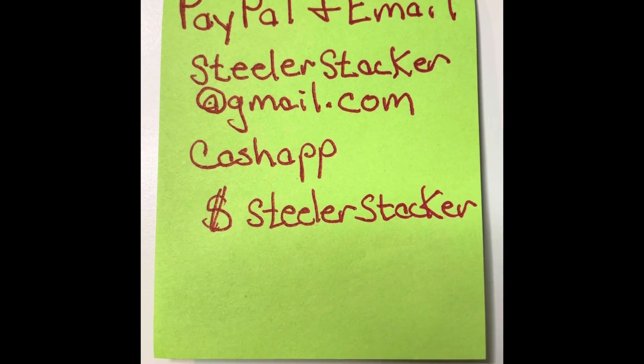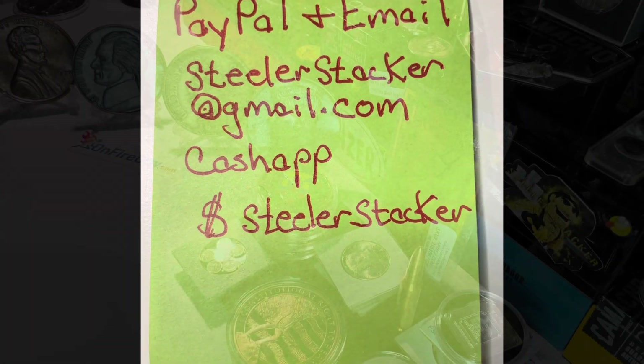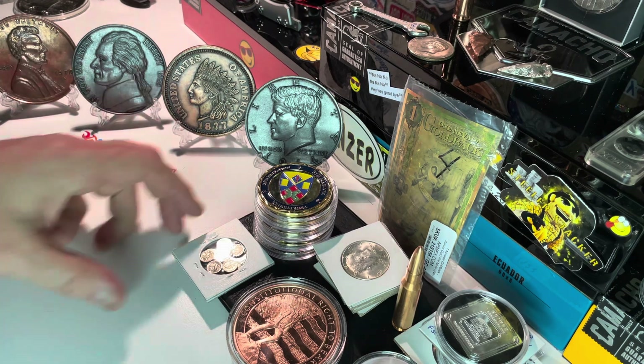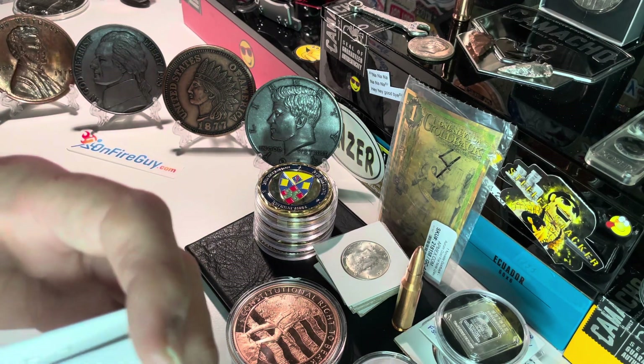Thank you for participating in my auctions — I appreciate each and every one of you. See you on Tuesday at 6 p.m. Hey everybody, what's up — SteelerStacker here, and this is a little Tuesday preview video for my Tuesday auction. This week I want to show these off first.